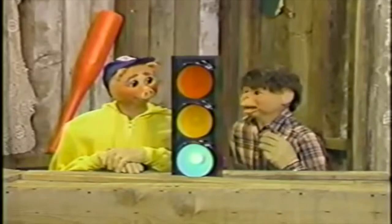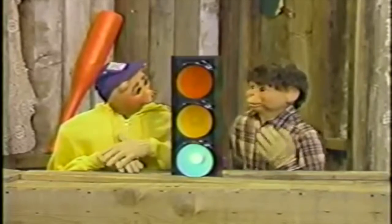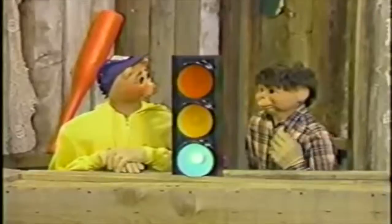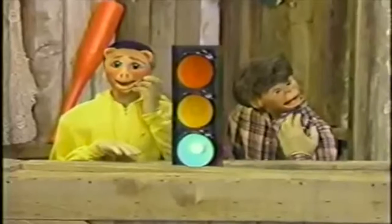Oh, I'm a... No, I'm a... No, I'm a... Hoggy. Uh-oh.